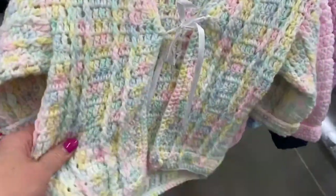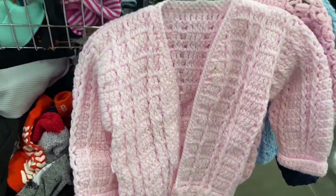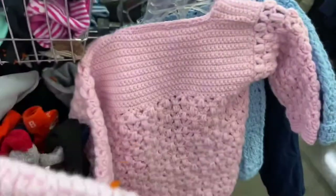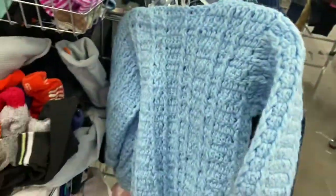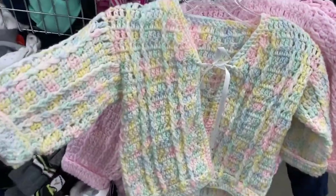Y'all look how darling these are — that is a lot of work. Someone made all of these little bed jackets for baby girls and boys. That is too cute — I just loved all of those.